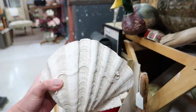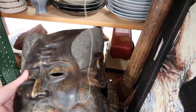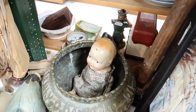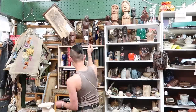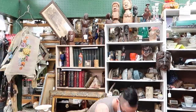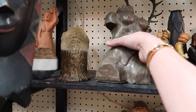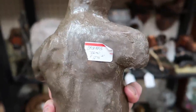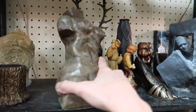It's like a big shell. Oh my gosh, this stone sculpture is so chic. It doesn't have a price — here we go, $125. I love that, I love the color. It's like a dark chocolate. I think it'll match the home perfectly.